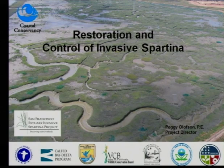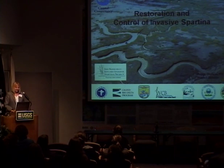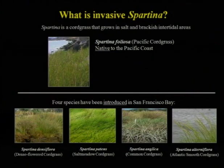The invasive Spartina project is funded by a number of state and federal agencies. We have significant funding from the American Recovery and Reinvestment Act, and the State Coastal Conservancy is the sponsor. There is a native Spartina foliosa, which is a very important component of our tidal marsh ecosystem. There are also four non-native species introduced to the bay: densiflora, patens, anglica, and alterniflora.